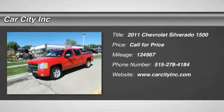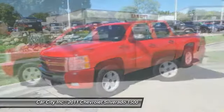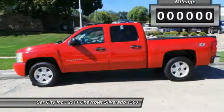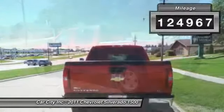The 2011 Chevy Silverado 1500. The Chevy Silverado 1500 has the lowest cost of ownership of any full-size pickup. This vehicle has less than 125,000 miles.